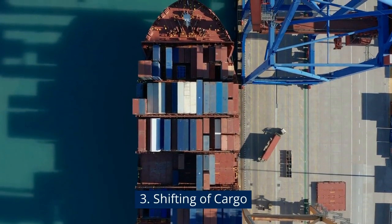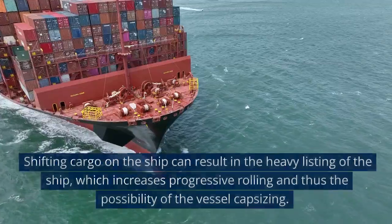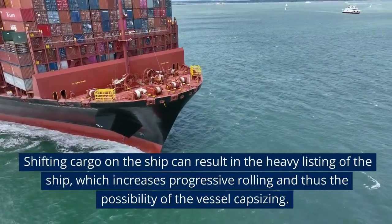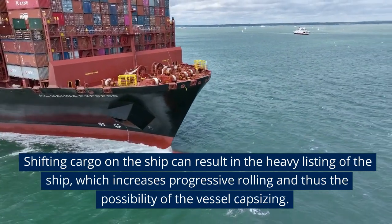Shifting of cargo: Shifting cargo on the ship can result in heavy listing, which increases progressive rolling and thus the possibility of the vessel capsizing.